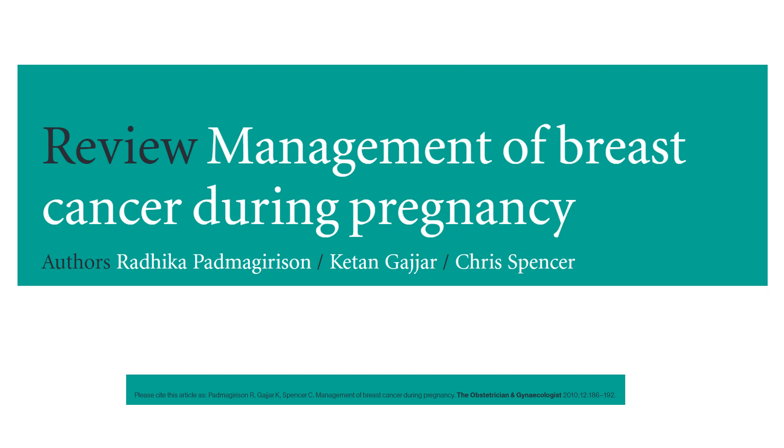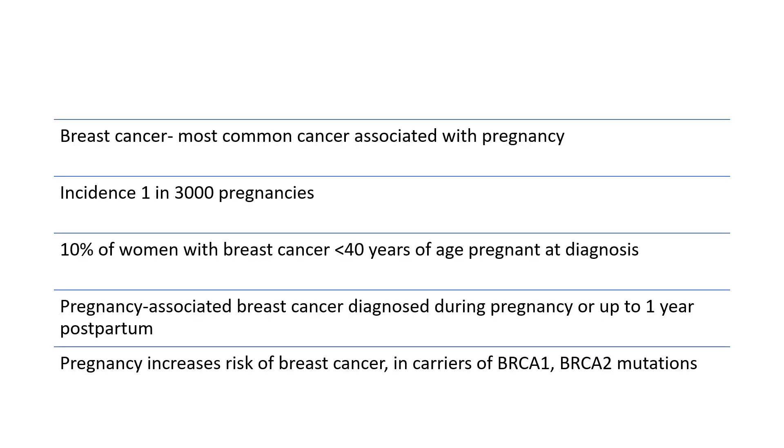Hello and good morning. Today I've got the TOG article about breast cancer during pregnancy summarised for you. It's quite an important TOG article. I've gone through it quite thoroughly and talked about all the important points that you will hopefully just need to know for your exams. So stay tuned, and if you like this video then don't forget to give it a thumbs up and subscribe to my channel if you haven't already.